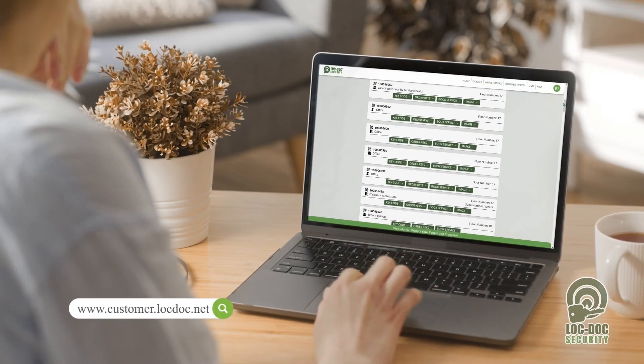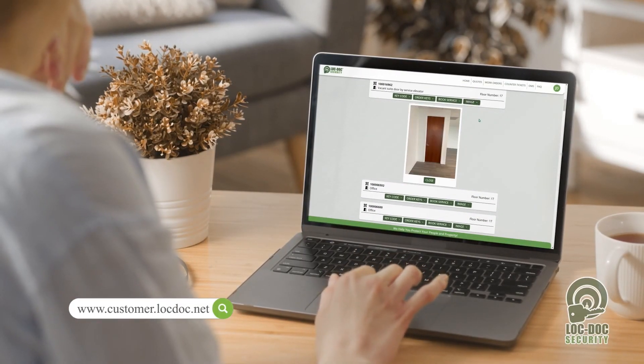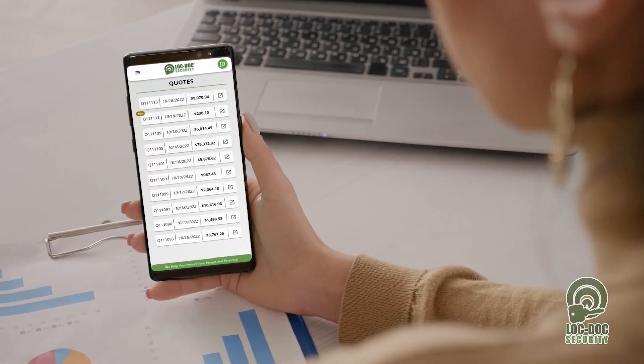Building engineers can also easily utilize our opening management system to determine specific keying information and past service records.